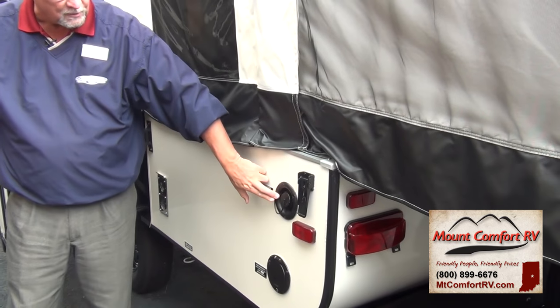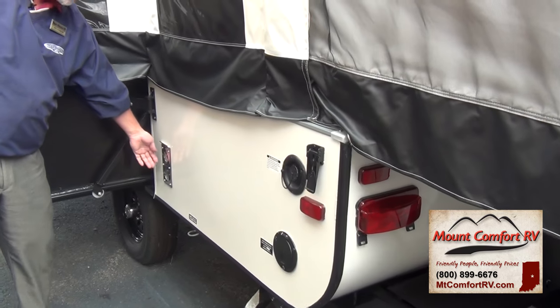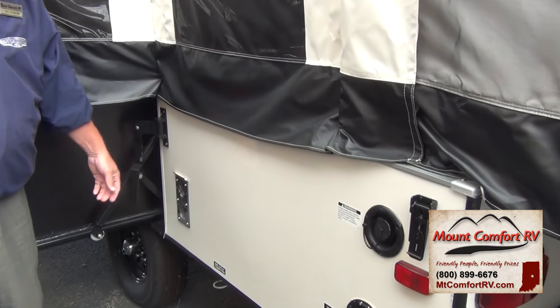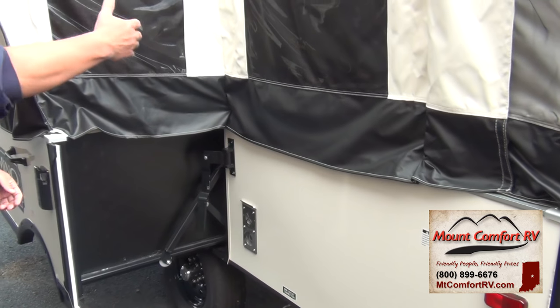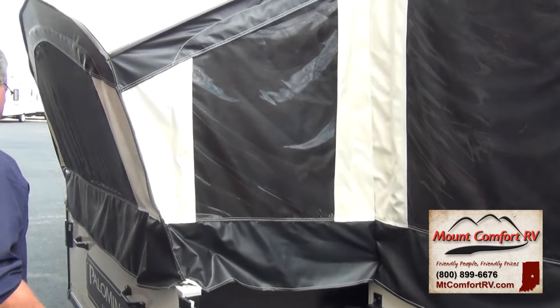Fresh water fill, electrical hookup, and this is your furnace venting here. It always intakes air from the outside so you're always circulating air throughout the coach.